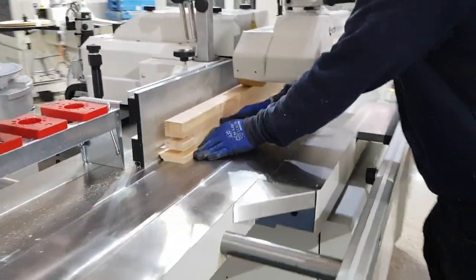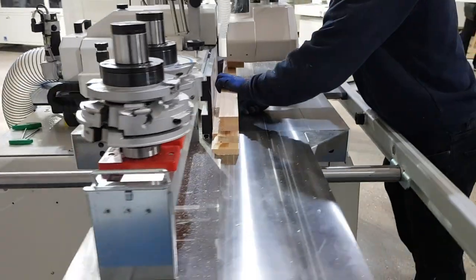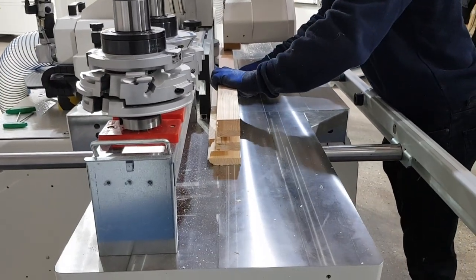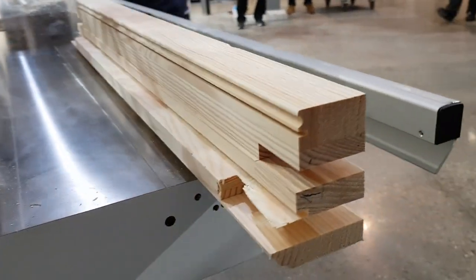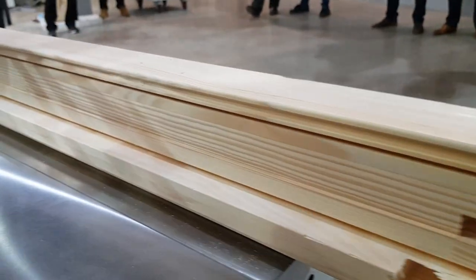The fast sectional work table provides the best support for work pieces in front of the spindle. Adjustments can be managed from the Easy Touch screen or by hand.